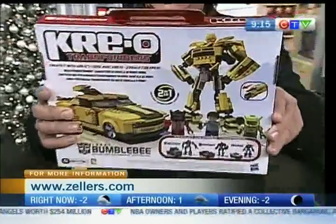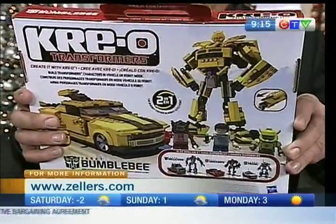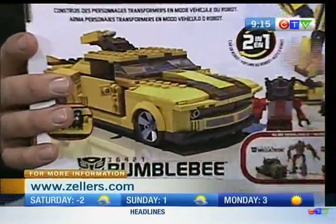The Transformers — this is the new Transformers Bumblebee car. Very popular this year. Once you make the car, you flick two buttons and it turns into the Transformer. Love it. It's awesome.